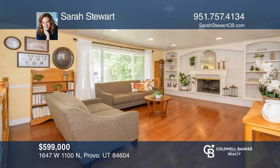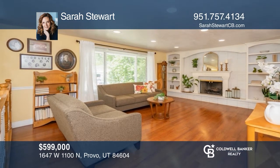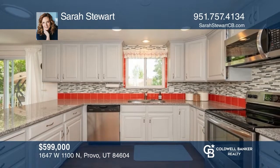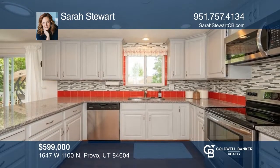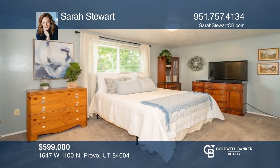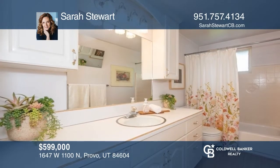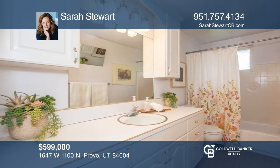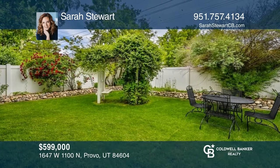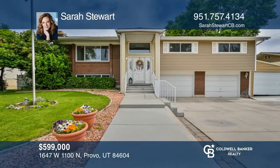Enter into a spacious living room with a bay window. Enjoy the updated kitchen with granite countertops and breakfast bar seating. There are three bedrooms and two bathrooms on the main floor. Downstairs is a daylight basement with a kitchen, bathroom, one bedroom, and a family room. In the backyard, enjoy a fire pit with built-in seating. Contact Sarah Stewart today.